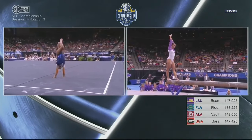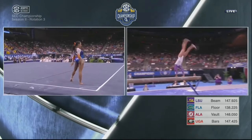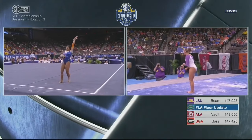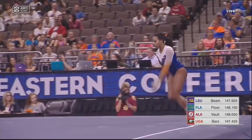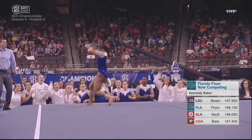Kennedy Baker just started on floor here as Ashley Natt is wrapping up her beam routine. Alicia Bourne before her scored a 9-9-2-5. Beautiful job by Ashley Natt. That was the clutch performance that LSU needed after McAday's 9-3-5. Five huge routines for LSU on beam.